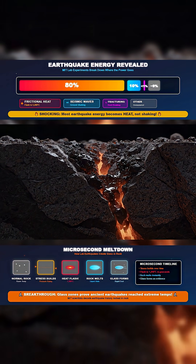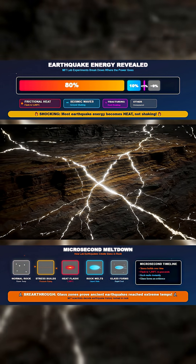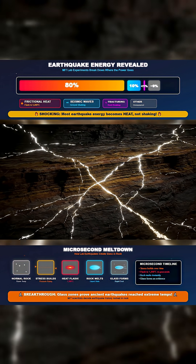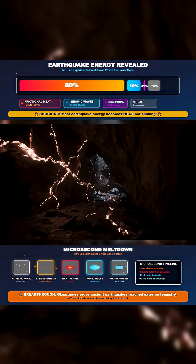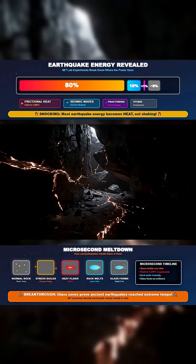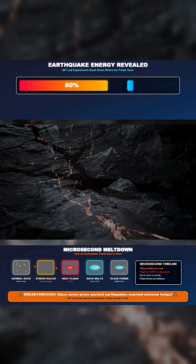In microseconds, temperatures at the fault can spike above 1200 degrees Celsius, hot enough to melt rock into glass before it cools again. These violent bursts of heat are hidden underground, invisible on the surface, but they inflict deep structural damage that permanently weakens fault zones.